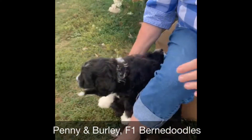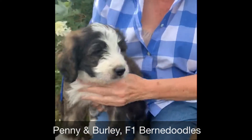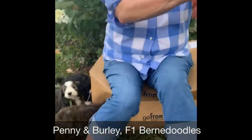And then our navy blue guy — our little navy — he's a sable. Beautiful face, beautiful paws.